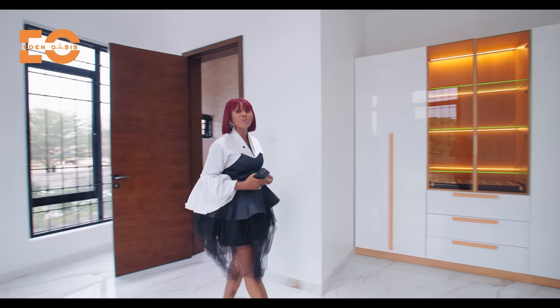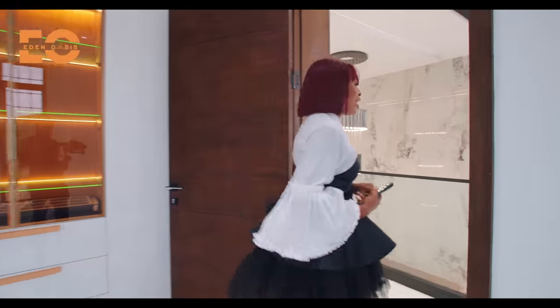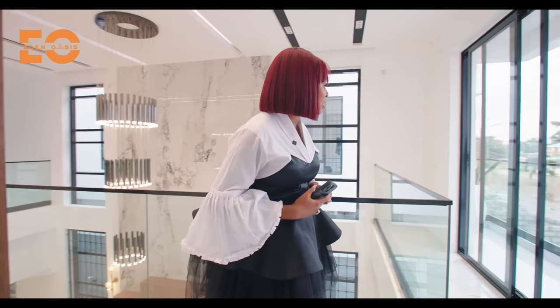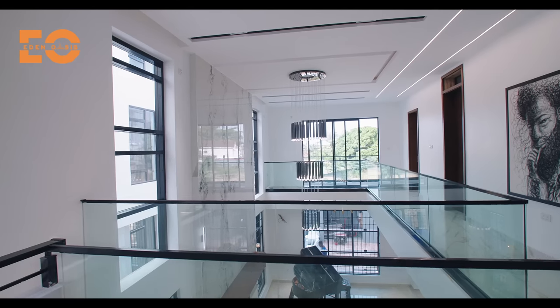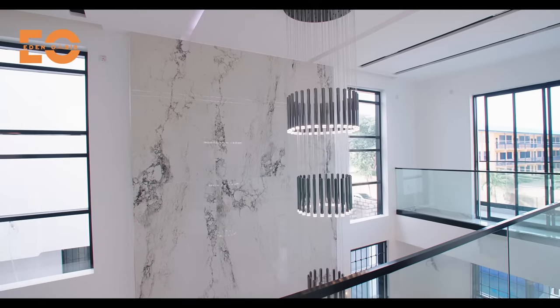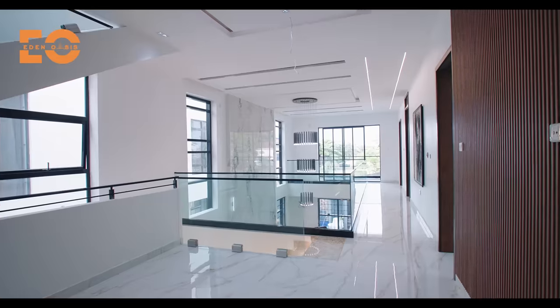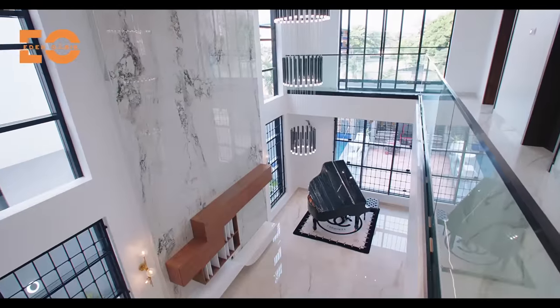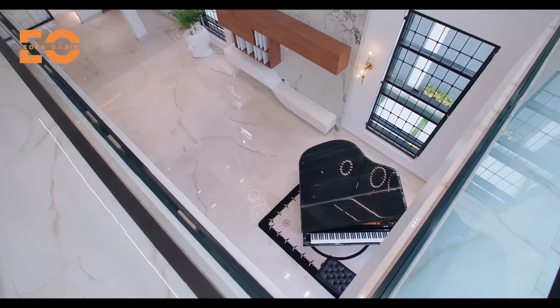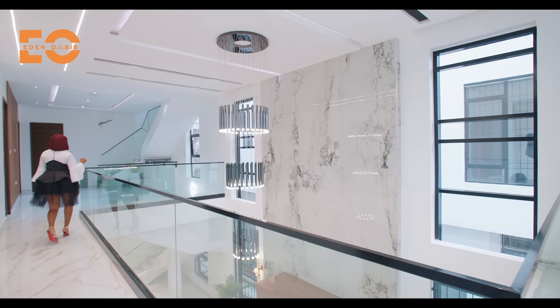Now let's move to the rooms upstairs. We have two amazing rooms to check out. When you come out here, you have a space to unwind with your family and friends. And of course, this beautiful, amazing view. Please show them from here — let them see what I am talking about. This is the home. Come with me.